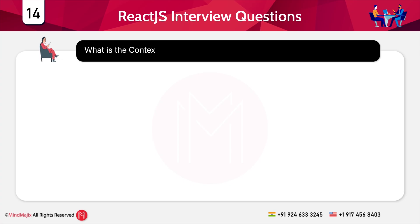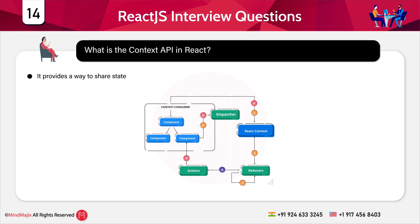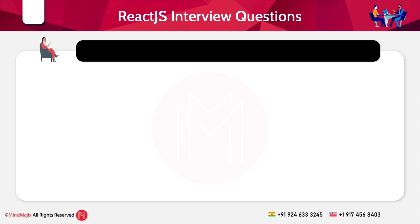Question 14: What is the Context API in React? It provides a way to share state across components without passing props manually.